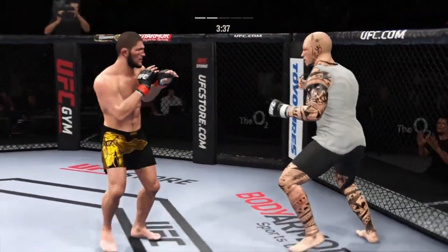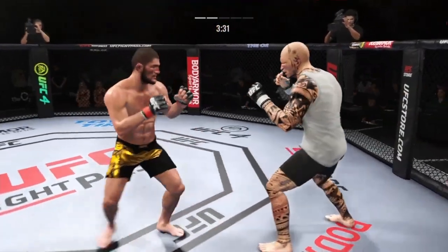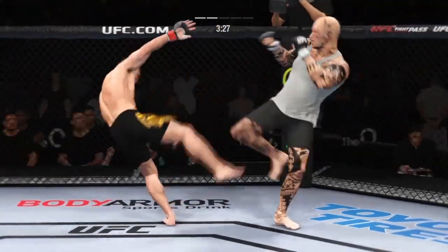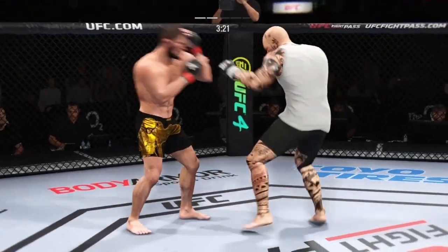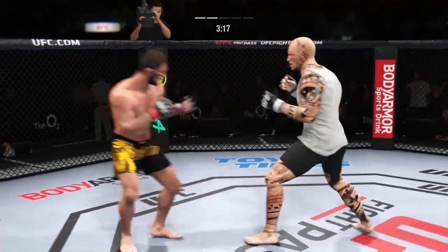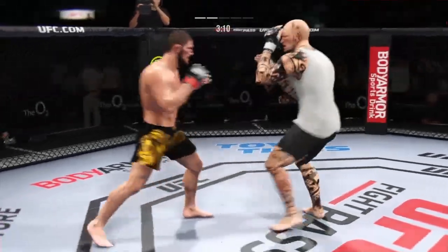He's throwing every part of himself into these big leg kicks. It's one thing to have length — it's another thing to use it, and he does it as well as anyone. Nice kick there by Nurmagomedov. Left hook found its target. Starting to do some really significant damage to the body here.